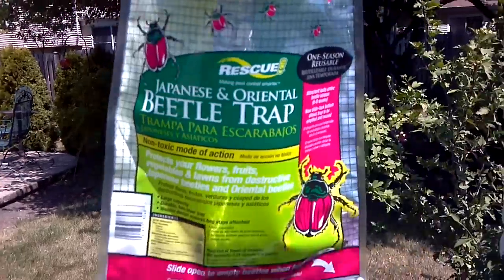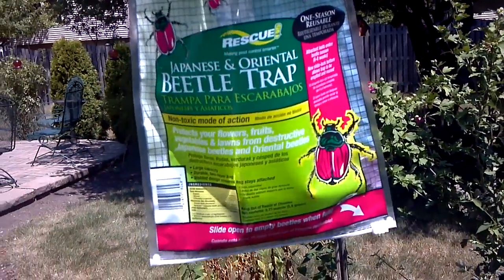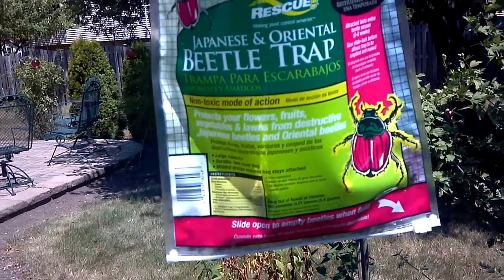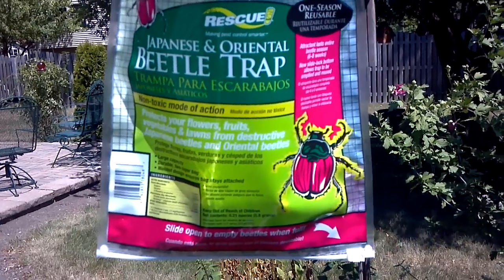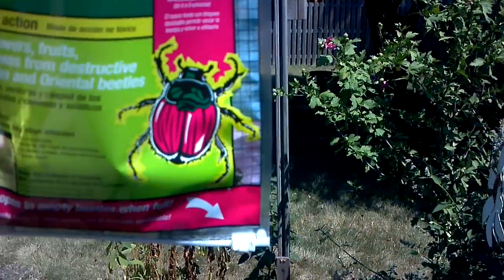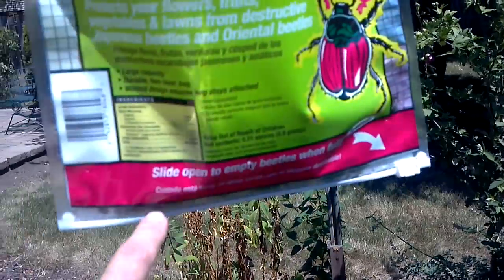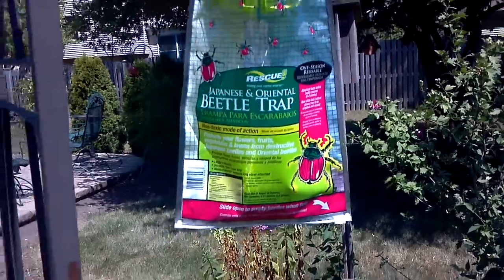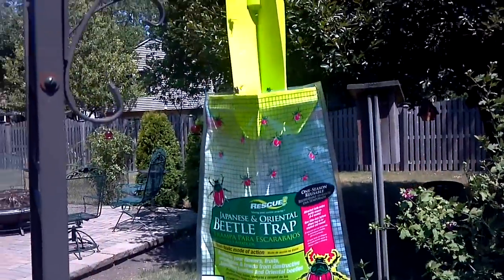They do work — they do catch a lot of beetles. At the end of the day, this bag will be about 25% full. As you can see, it's up to about right here right now, full of beetles. This does unzip so that you can empty it. If you don't empty it fairly often, every couple of days, it starts to stink and attract flies.